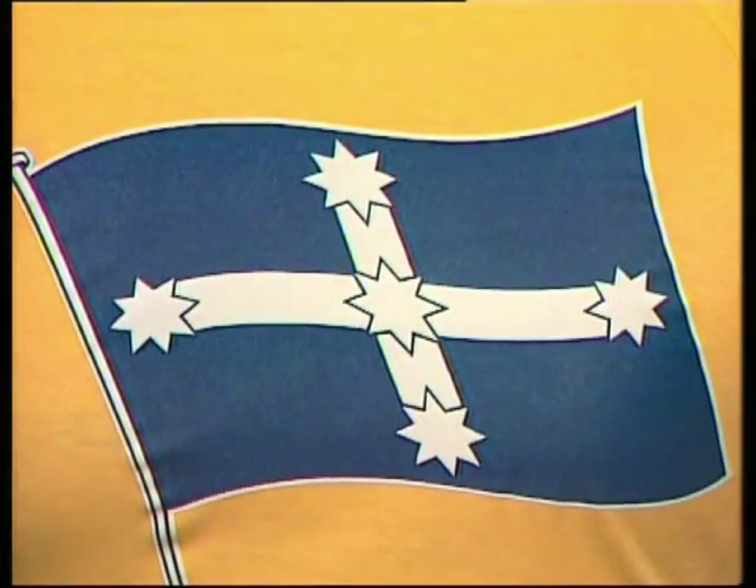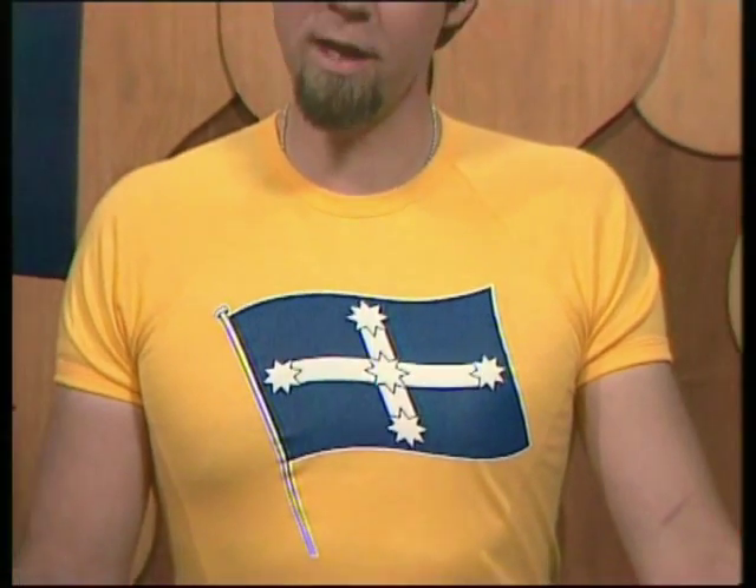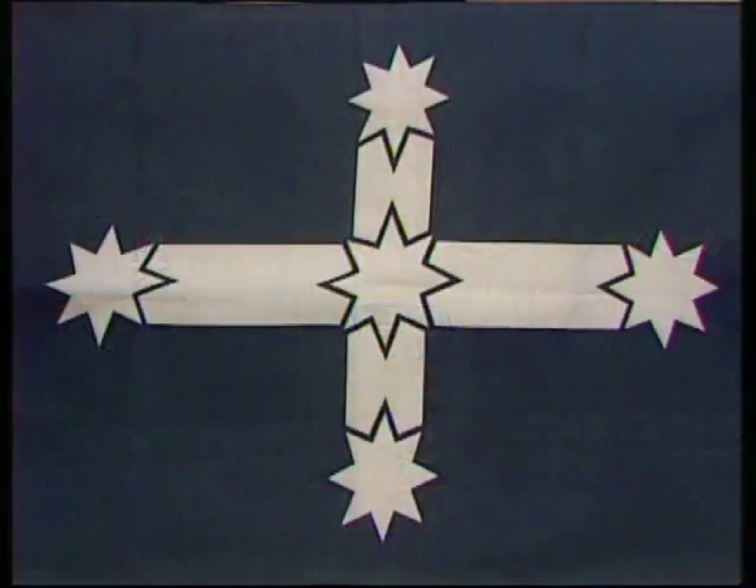You've almost certainly seen this flag. You probably even know what it was for. It was a flag flown by the Eureka miners when they rebelled in the Eureka Stockade of 1854. They rebelled against the charges they were being asked to pay for mining gold. And these days it represents all sorts of things — in those days it did too. But the symbolism was thought to be this: there was a cross representing the Southern Cross, and the five stars represented the five colonies of Australia. It was before the day of states.